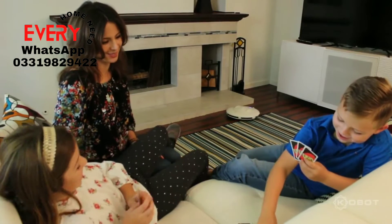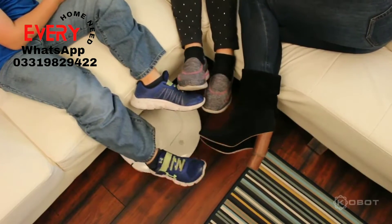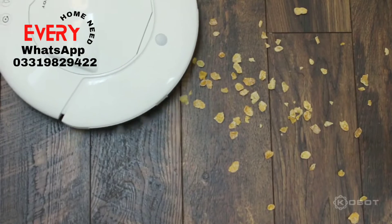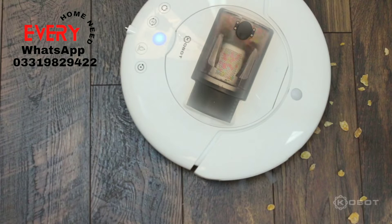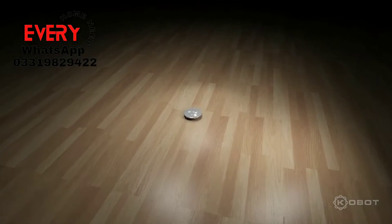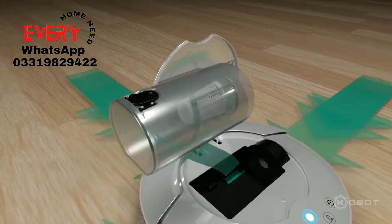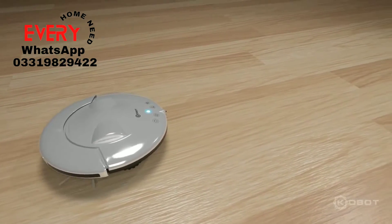The Cobot Robot Vacuum stays on the job while you and your family enjoy fun times together. What makes the Cobot Robot Vacuum so powerful? It starts with Cyclonic Action, our most powerful floor cleaning solution. The vacuum also automatically adjusts to every type of surface in your home — rugs, tile, carpet, and hardwood floors.